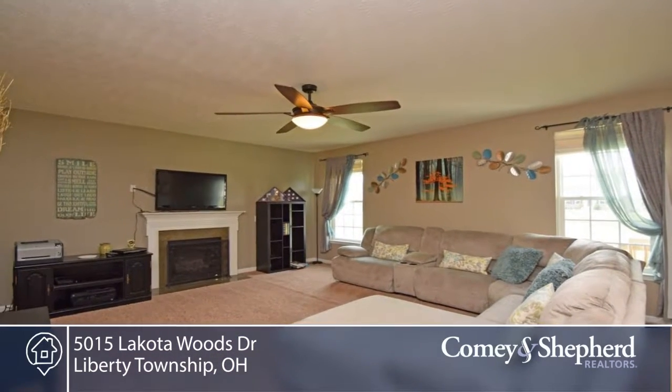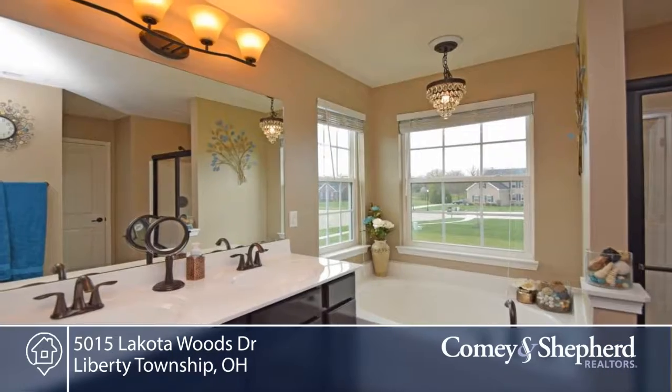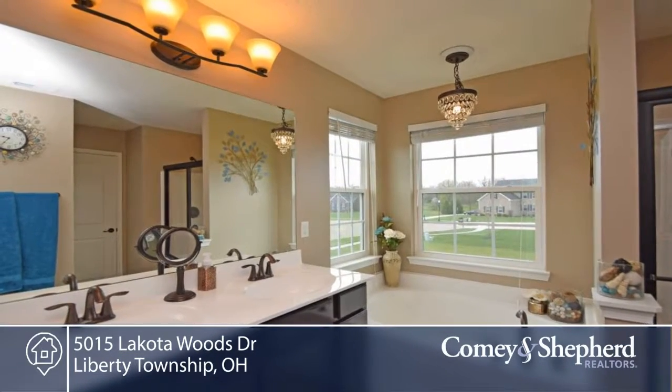Full-finished basement with wet bar, media room, and exercise area. Three-car garage and nearly half an acre on a corner lot. A great value and a great neighborhood.